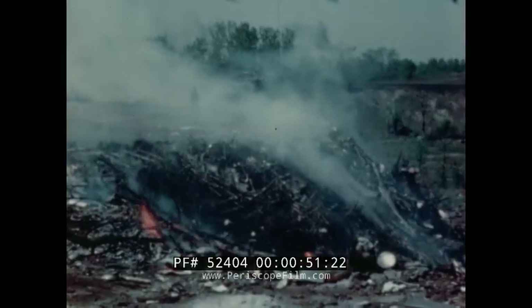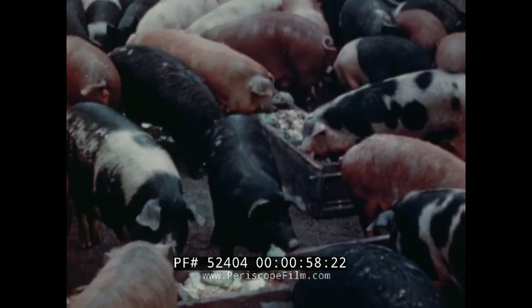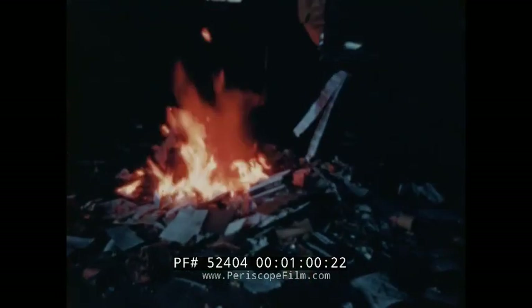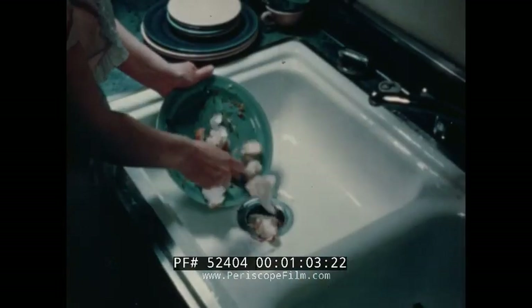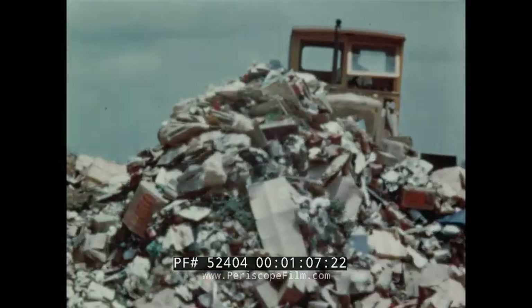The garbage disposal methods most widely used are open dumping, hog feeding, incineration, mechanical disposal, and sanitary landfill.